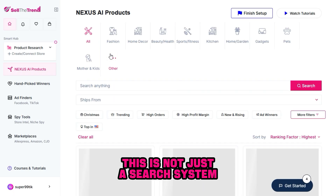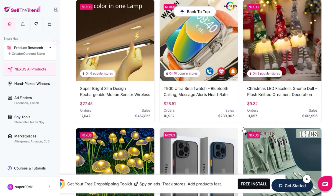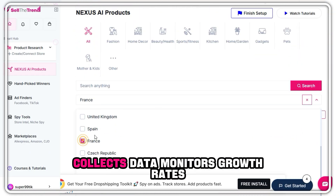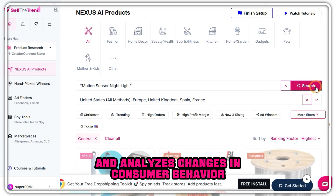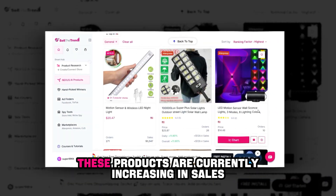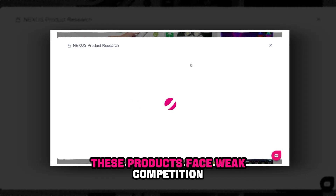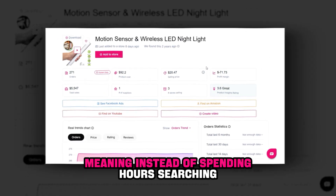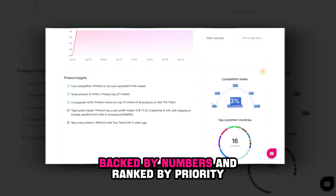This is not just a search system. This is not just a product table. This is artificial intelligence working for you 24/7. How does it work? It browses millions of products worldwide, collects data, monitors growth rates, examines competition, and analyzes changes in consumer behavior. Then it filters everything and gives you a clear summary: these products are currently increasing in sales, these have strong demand, these face weak competition, and these — despite their prevalence — have started to decline. Instead of spending hours searching, Nexus gives you ready results, backed by numbers, and ranked by priority.